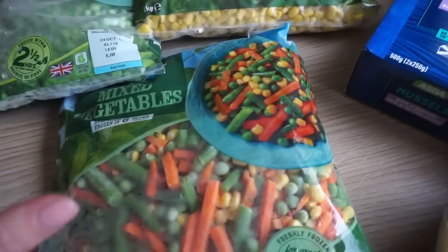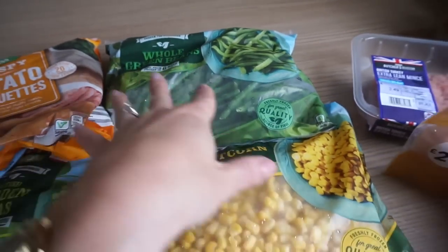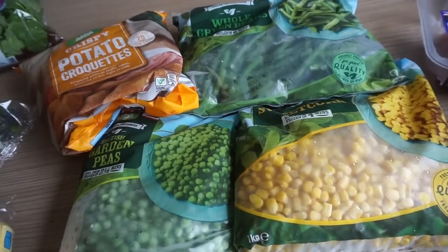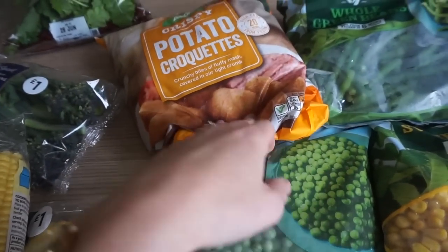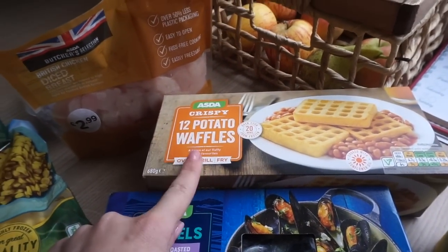We've literally run out of everything. So I got some mixed veg, some garden peas, some sweet corn and whole green beans. I find these types of veggies are great frozen and just easy and quick to pull out from the freezer if you've run out of fresh. Potato croquettes — the kids love those. And then I also got some potato waffles, we all love those.